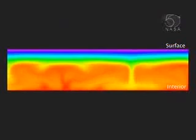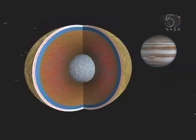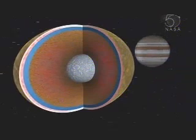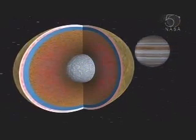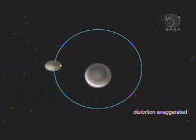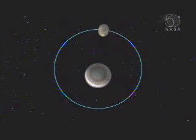Europa generates heat inside. How? It flexes as it's tugged by Jupiter's gravity. Just like the Earth's oceans have tides because they're pulled by the moon's gravity, Europa should have a tide because it's pulled by Jupiter's gravity. As Europa orbits, it gets a little closer and a little farther from Jupiter — when it's closer, it's stretched out more; when it's farther, it contracts more.